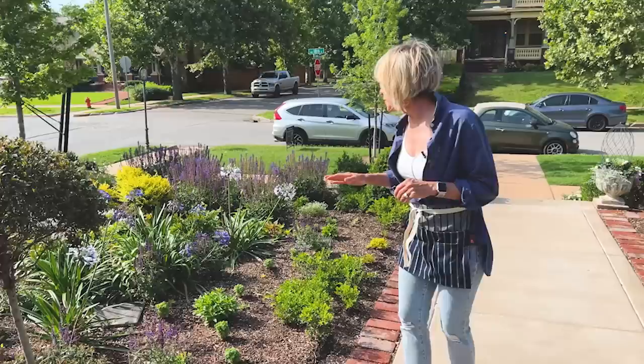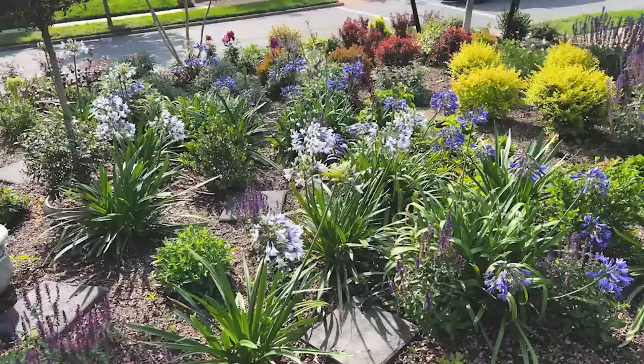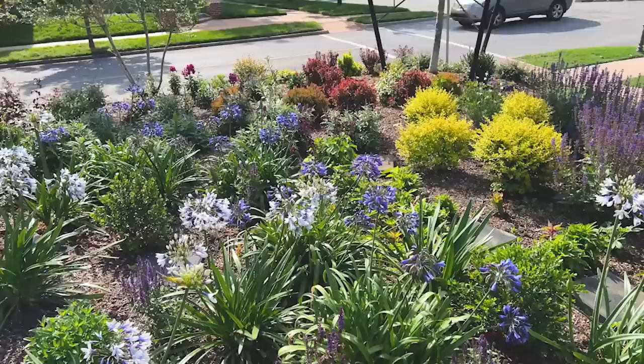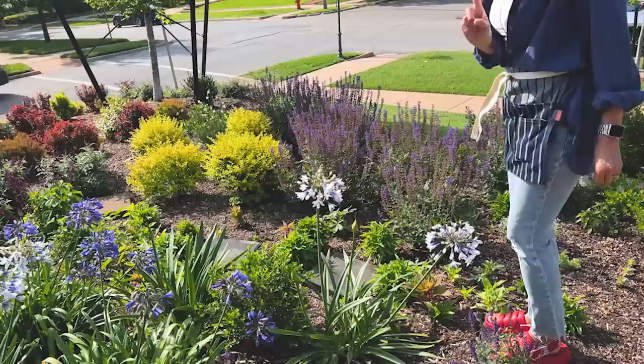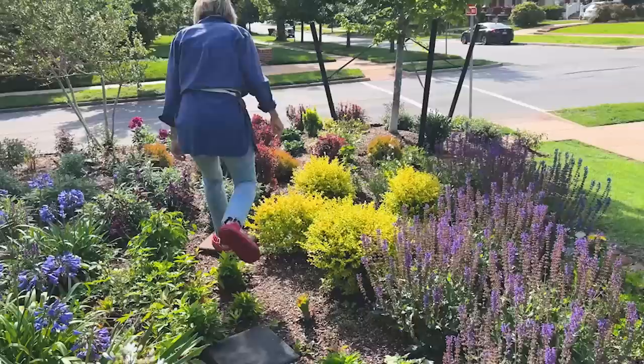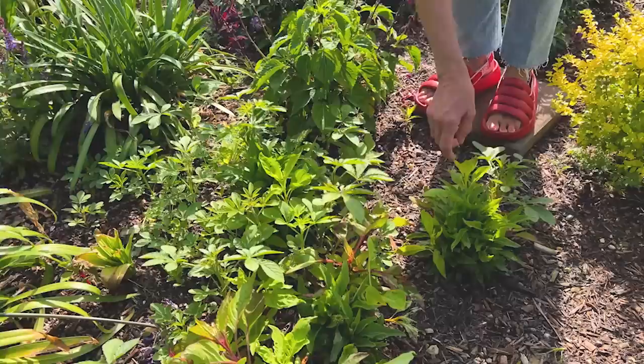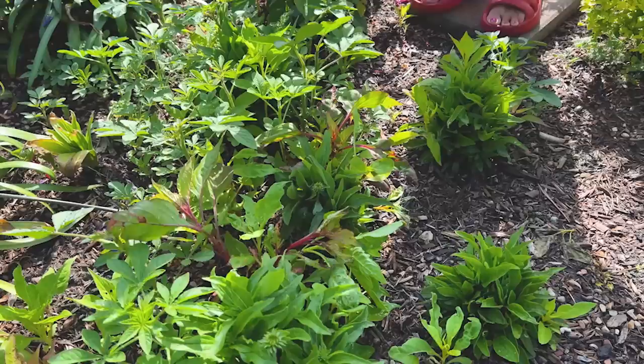I could not be more thrilled with how well things are filling out. I have all sorts of friendly bees and butterflies just floating about. Look at all of this Cleome and look how big it's gotten since last time we checked on it. And also the Celosia — it's really getting large. Adding more stepping stones so I don't compress the soil.